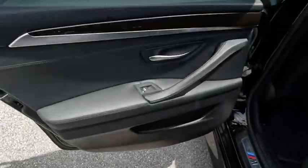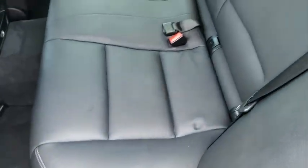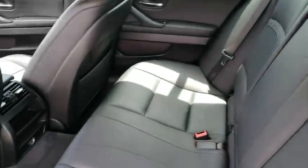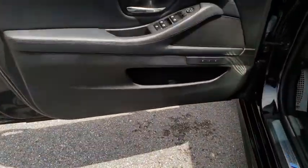Keyless entry, power passenger seat, navigation system, leather wrapped steering wheel, power steering, driver lumbar, adjustable steering wheel, front floor mat, keyless start, cruise control, aluminum wheels.